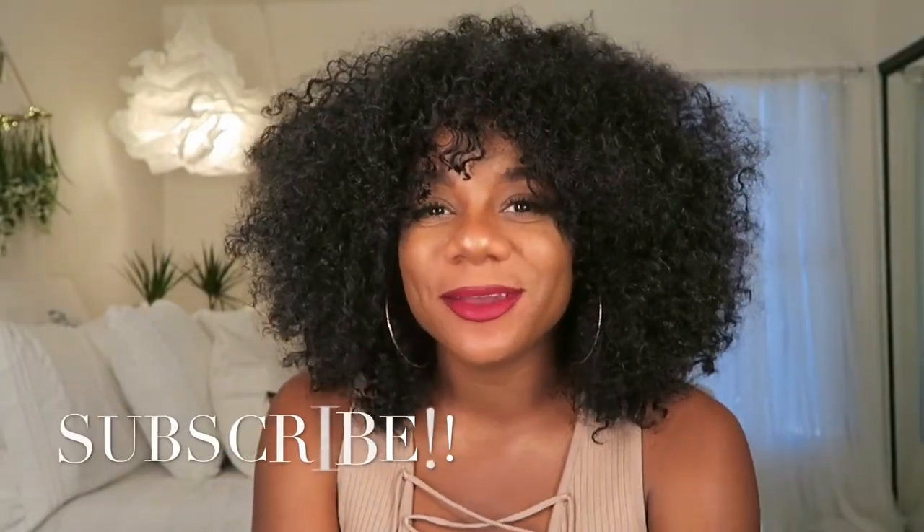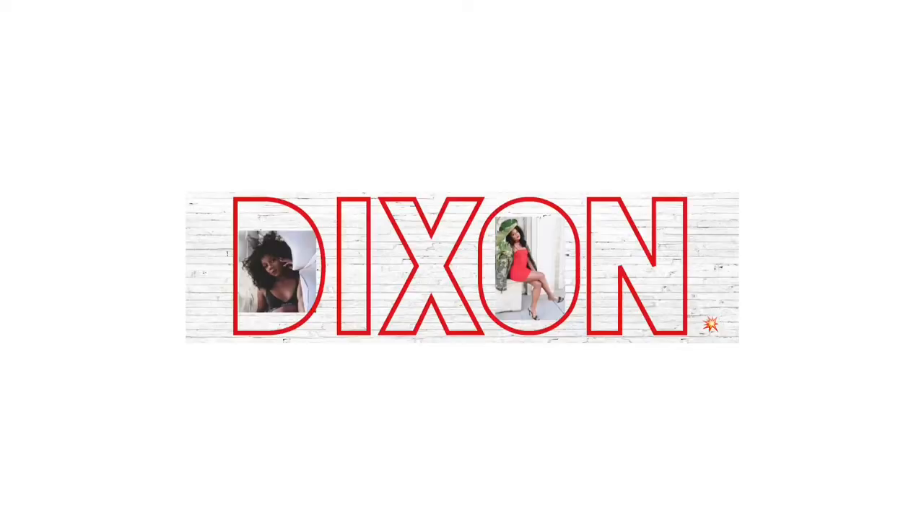Hi guys, Dixon here and welcome back to my channel. If you're new to my channel, please remember to hit that subscribe button and then hit the bell so you'll get notifications whenever I post videos. I did some shopping on TarteCosmetics.com and I'm super excited to show you guys what I got. They were having a sale and I've never shopped there before, so I didn't really know what I was gonna get — I was just browsing and came across these items.